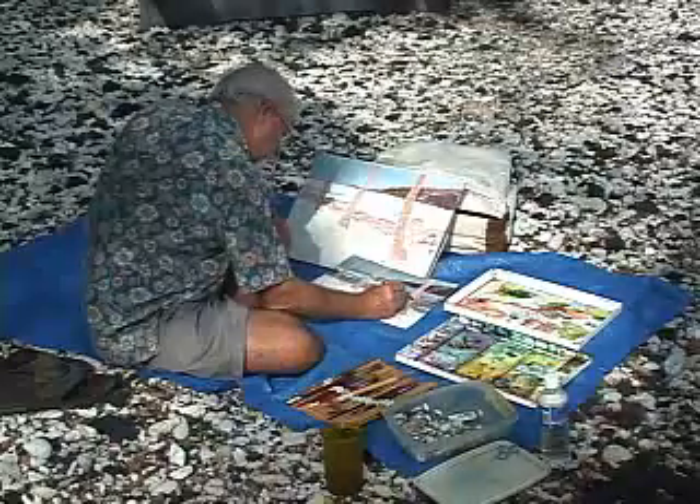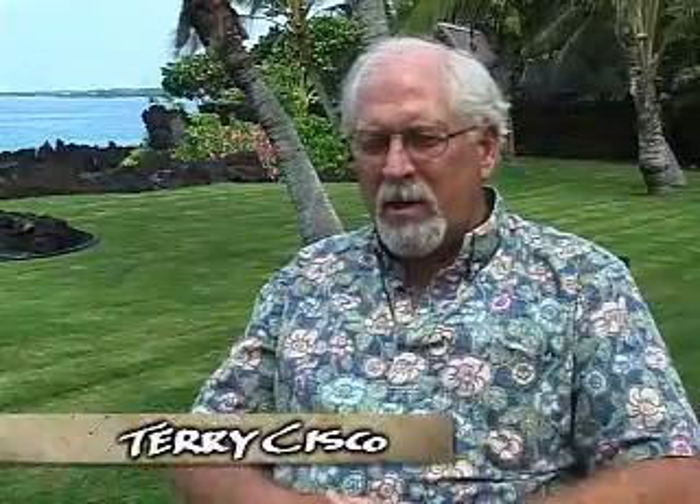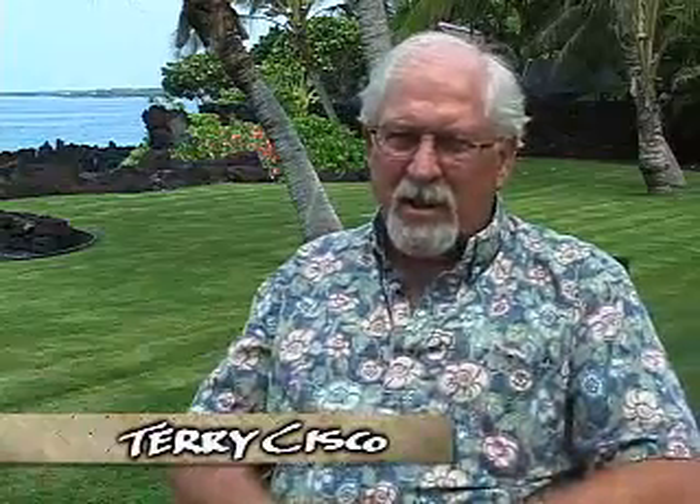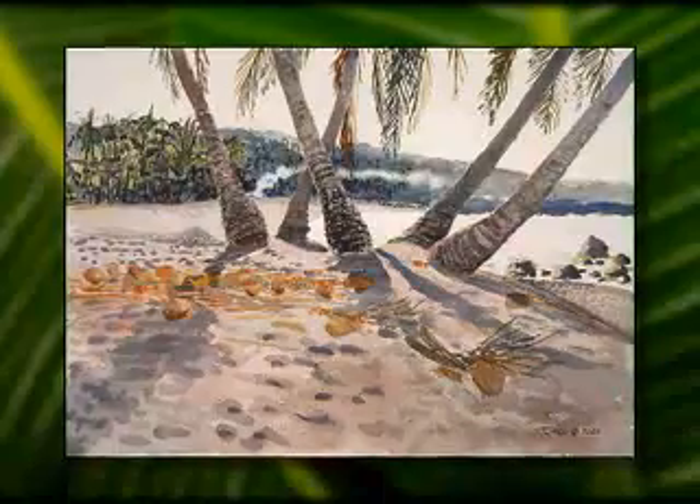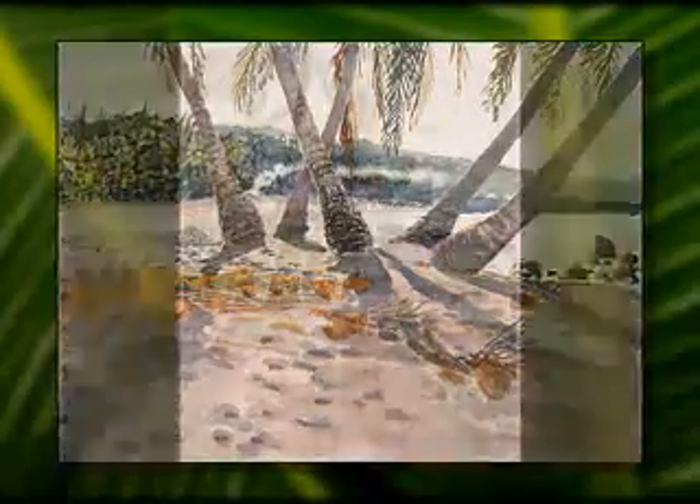My style is pretty much a realist and not as soft as a lot of watercolor artists. Look closely and you'll find a common subject in almost all his work.